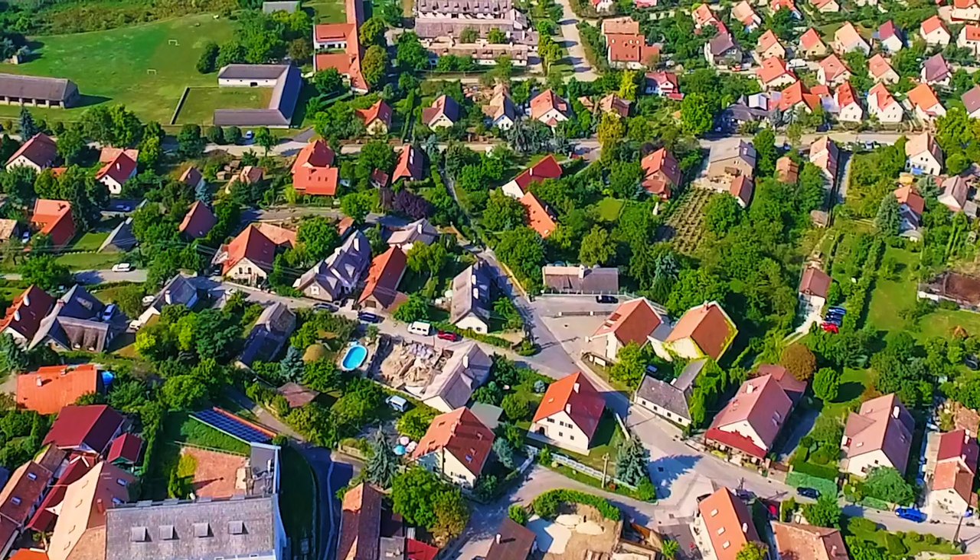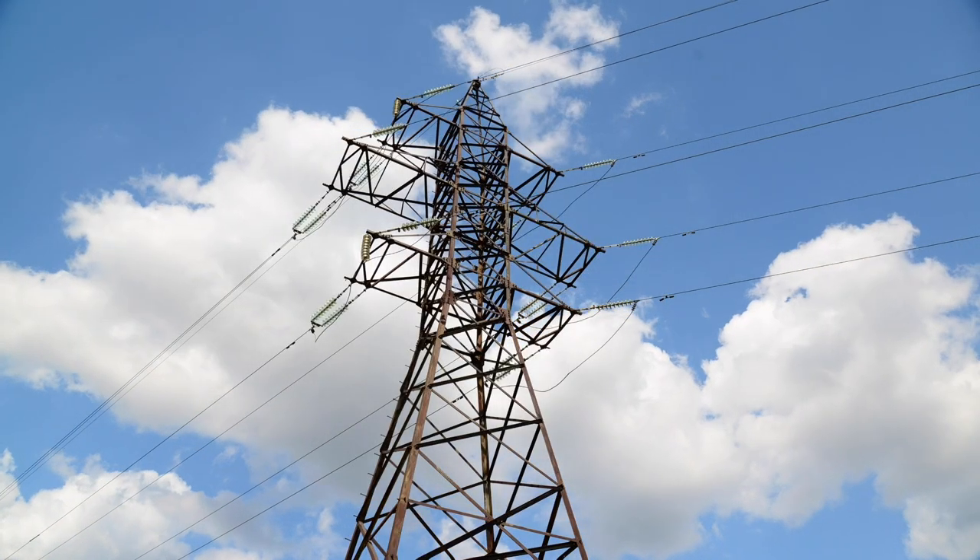We built this shared energy system for this neighborhood, and we did something that really starts to transform the way energy moves and is shared — not just between buildings, but between buildings, between neighbors, between infrastructure, and between the grid.